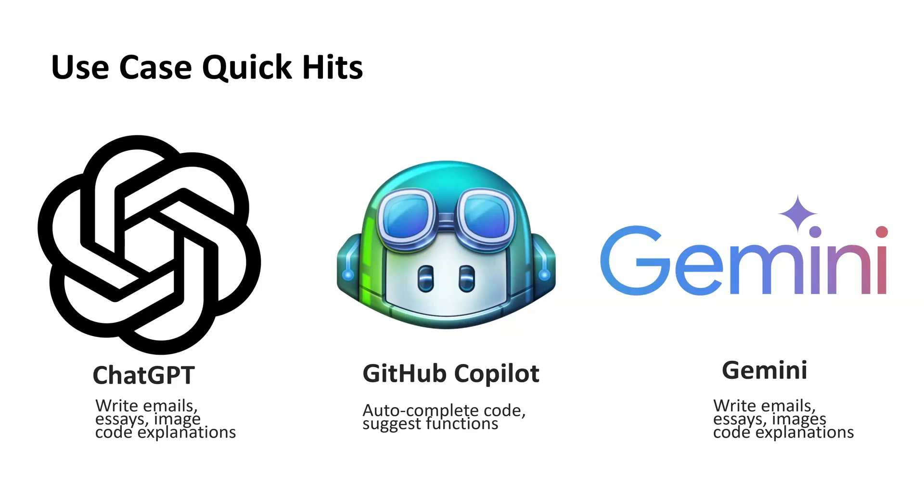Third is Google Gemini, which can write blog posts, answer questions, and summarize information — and it integrates with Google tools like Gmail and Docs. If you're working on a cover letter in Google Docs, Gemini can help with wording, adjust sentences, or rewrite the whole thing based on what you're trying to say. All three tools are powerful, each with its own strengths and limitations.